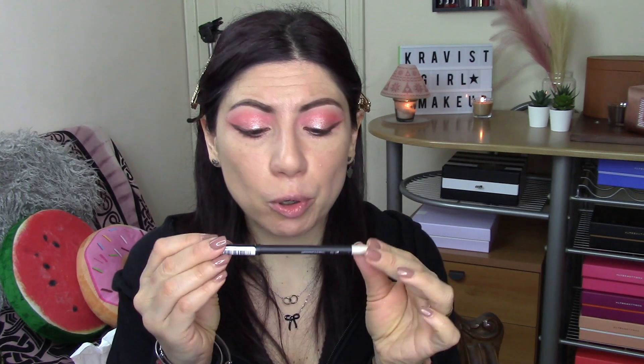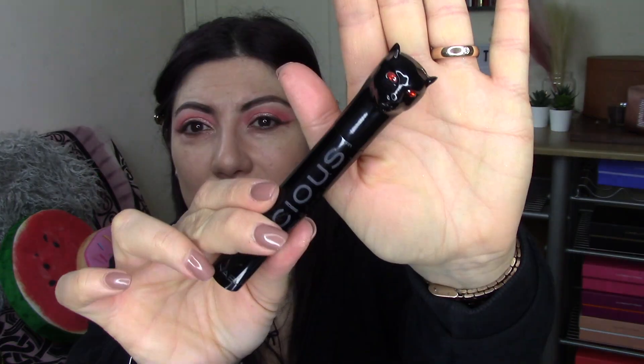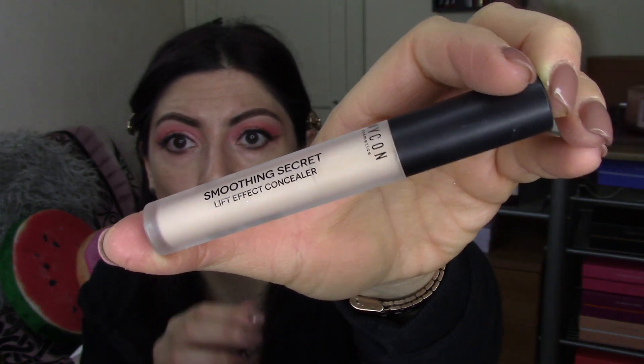A questo punto potete decidere o di lasciare tutto così oppure di mettere una matita all'interno dell'occhio. Io lo faccio assolutamente: utilizzo la Waterproof Eye Pencil di Wicon, tonalità 102 Natural Light, una matita che ho acquistato da pochissimo e che sto usando praticamente tutti i giorni. La metto nella waterline. Come mascara utilizzo il Vicious di Nabla, il mio mascara preferito del momento — guardate che differenza, sono stupende! Quindi non metto ciglia finte.